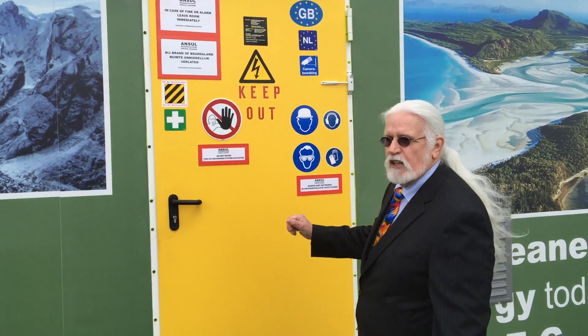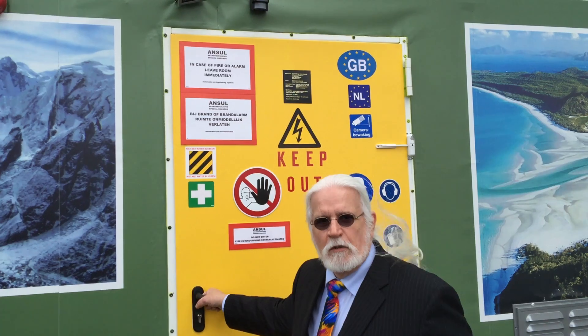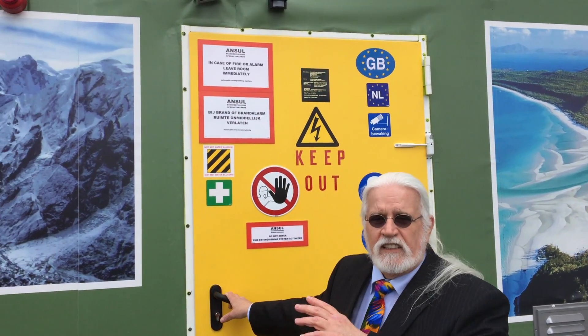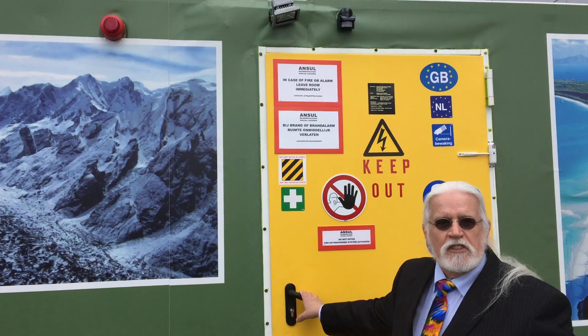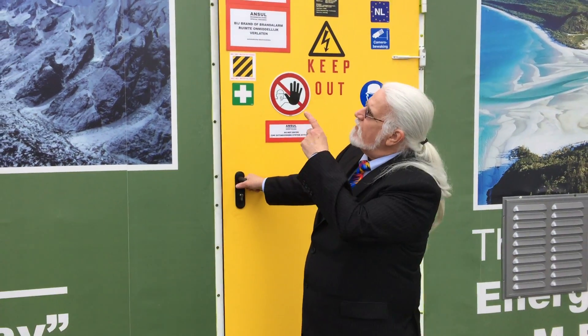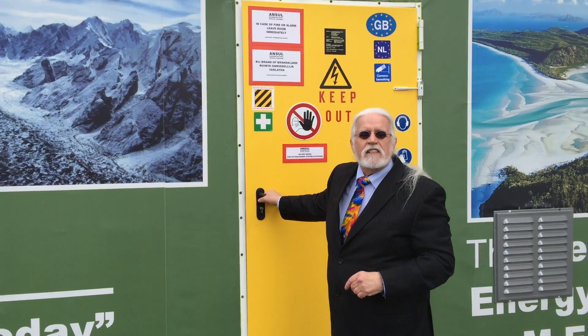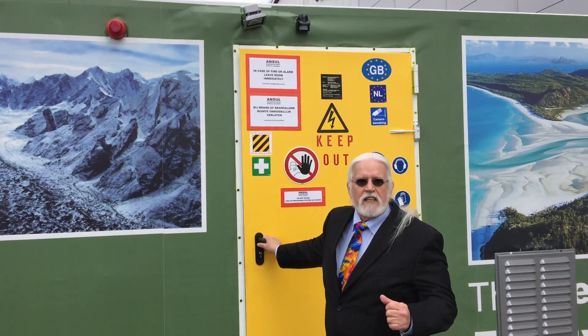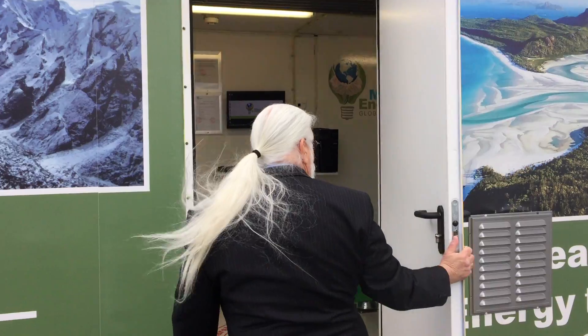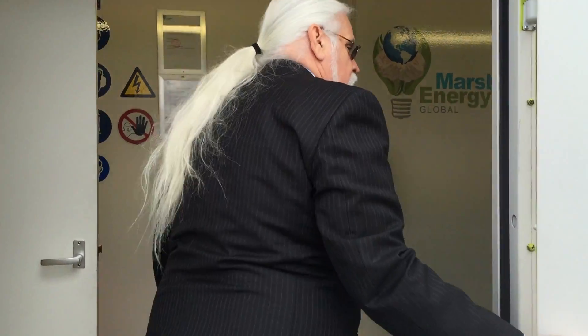We're going to walk inside and I'm going to give you a walkthrough of the mobile station so you'll understand the complete operations. We also have a complete fire suppression system, a complete security system that monitors the outside and inside, which I'll show you on the inside. We also have a red light that indicates the fire suppression system is activated in case there is a problem on the inside.